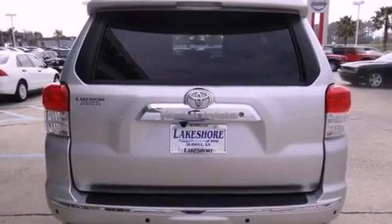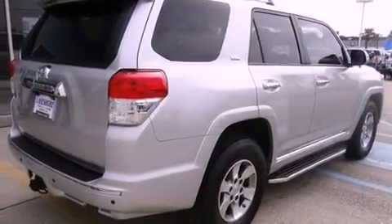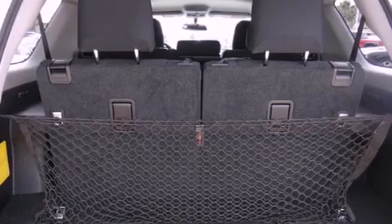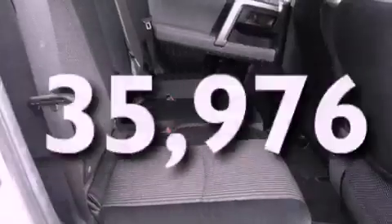The following features are also included: a power passenger seat, air conditioning, cruise control, a CD player, a security system, fog lamps, a full-size spare tire, an anti-lock braking system, a folding second row, and this vehicle has fewer than 36,000 miles on the odometer.